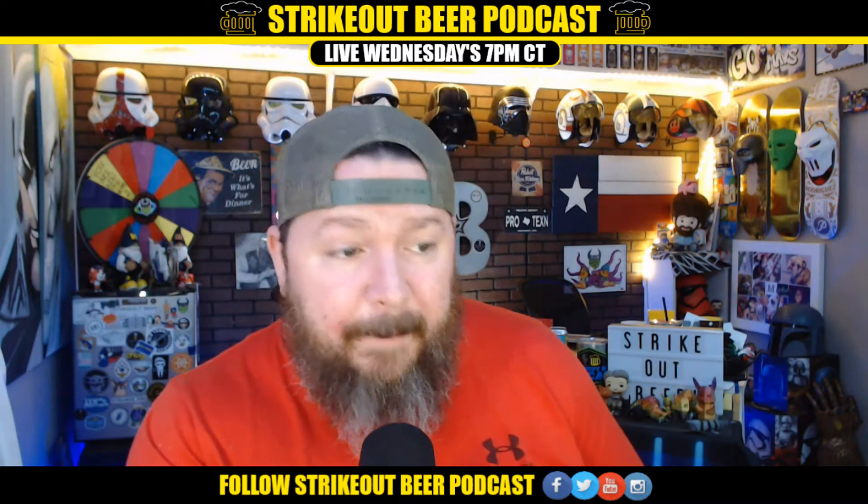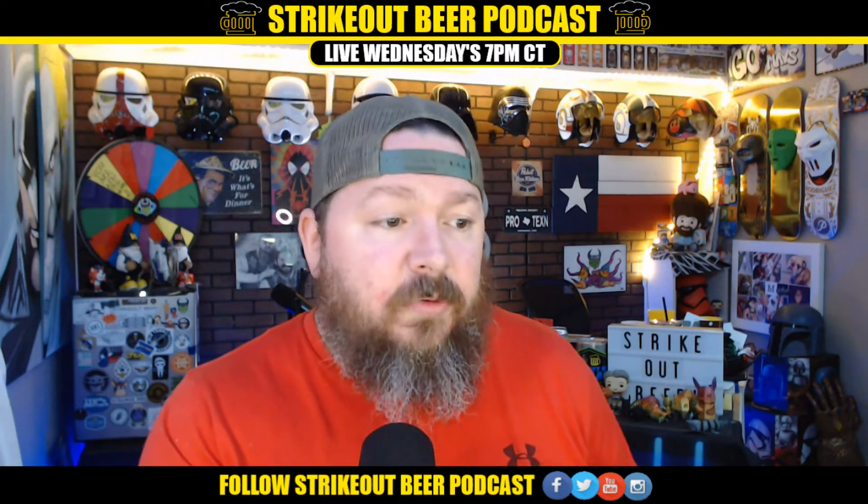Straight from the Abita website: Amber Lager is a Munich style lager brewed with pale and caramel malts and German Pearl hops. It has a smooth malty, slightly caramel flavor and rich amber color. Abita Amber was the first beer offered by the brewery and continues to be their leading seller. It has been voted best beer in numerous New Orleans reader polls and is used frequently in recipes by great Louisiana chefs.